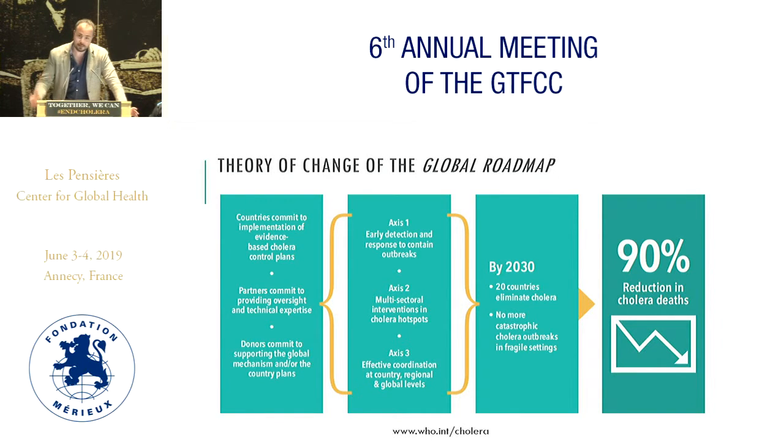The first dimension is axis one, which is the emergency response part of controlling cholera, which of course is very much needed for this epidemic-prone disease. But we also know, and the cholera roadmap tells us, that if we stick to that axis, we will be doing this forever.